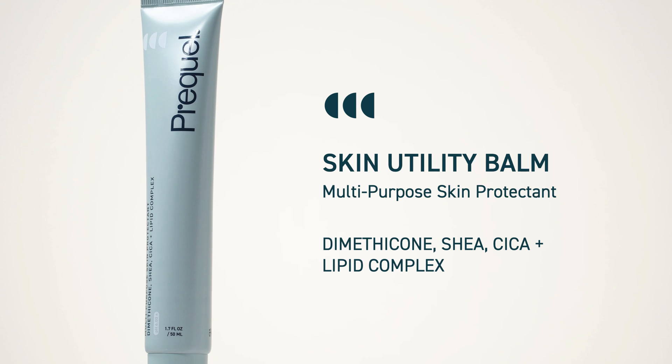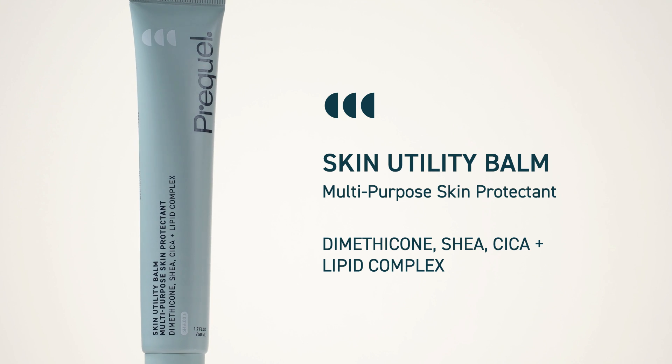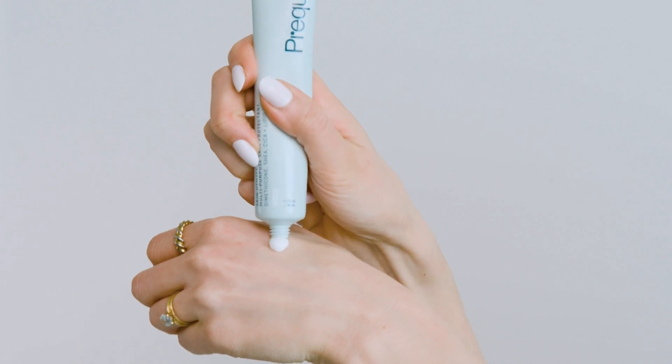At Prequel, we love skin protectants, and I'm so excited to launch another product into our skin protectant platform — the Skin Utility Balm. You know about the Prequel Skin Utility Ointment and the Skin Utility Gel, and now we have the Skin Utility Balm, which in my mind sits in between those two.